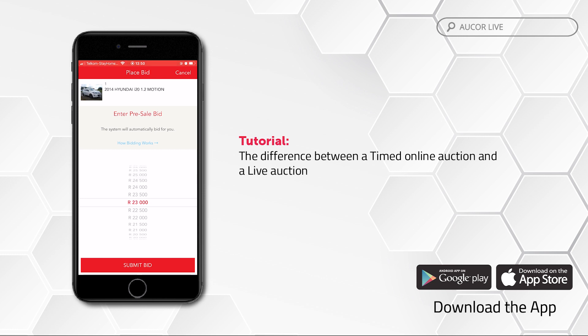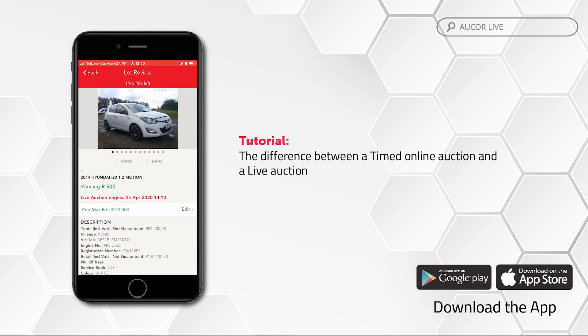Here you can choose to place what is known as a max bid or just make one incremental bid. The max bid functionality provides the buyer with an option to place a bid of any amount they wish. This max bid amount will not be visible to the public. Should you be outbid at your current bid value, the system will automatically bid on your behalf until your max bid amount is reached. Your current bid will reflect on the front end as a winning bid on the next increment, but on the back end your max bid amount will still appear.